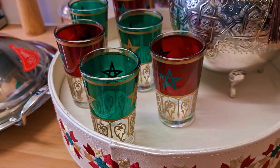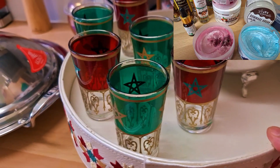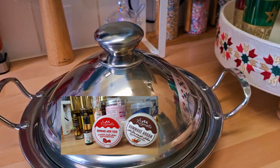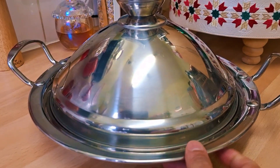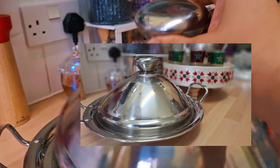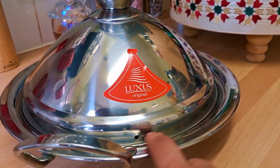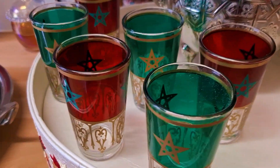Hello everyone, welcome to my channel. Today I wanted to share with you some of the gifts my son brought me from Morocco. I have here some tea, some cups for tea, some teapots, and as you can see, a tagine — the first thing is this tagine that I wanted for a long time. You can use it to cook as well as serve, and it's a good size. And then we have those beautiful tea cups.